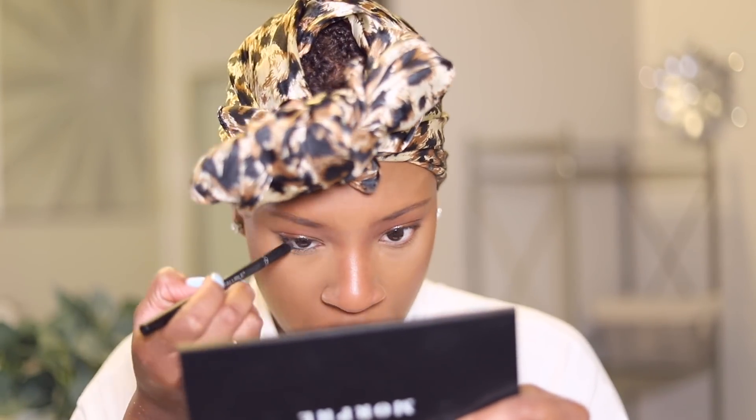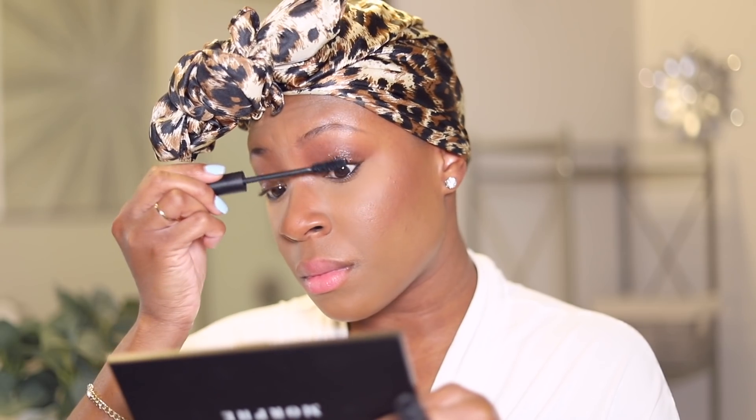Now I'm going to line my waterline with a black eyeliner — this is from L'Oreal. I love how eyeliner just makes me come alive. Now I'm going to apply some mascara; this is Lily Lashes Triple X Mascara, one of my favorites. Now I'm using my MAC Studio Fix Powder and just dusting away any excess powder that might be on my face, and I am setting my Lancome Foundation.